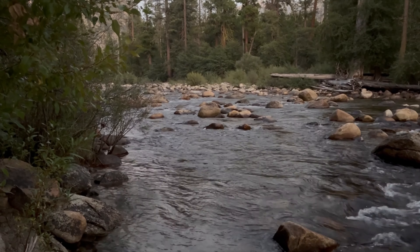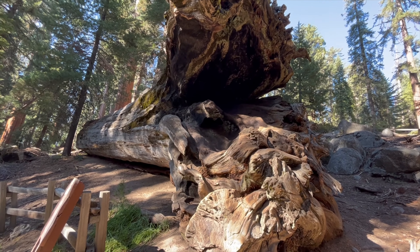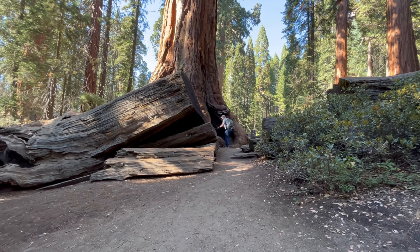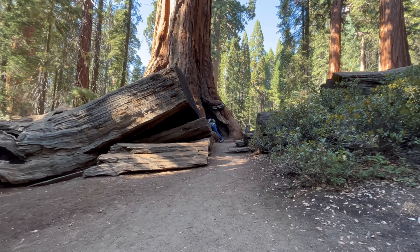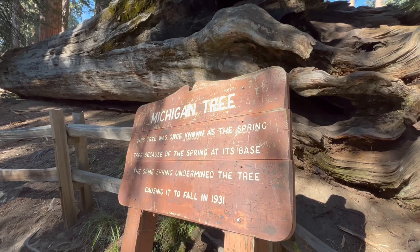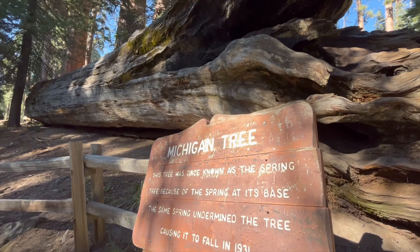As a bonus, you've got to see the Michigan tree — that's a biggin'! John sits inside the whole thing. That's a biggin'!